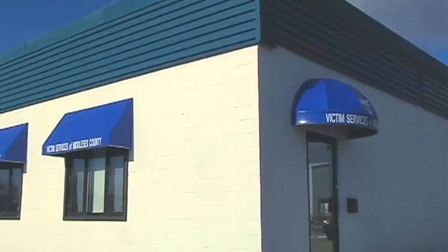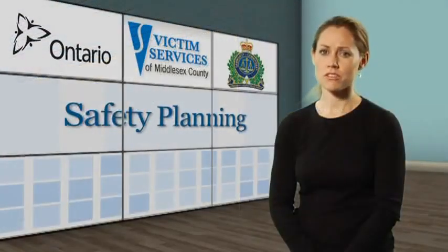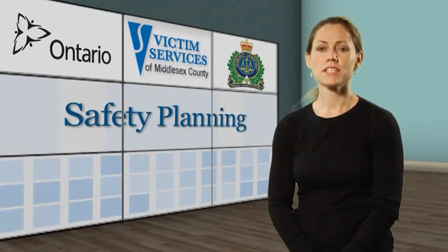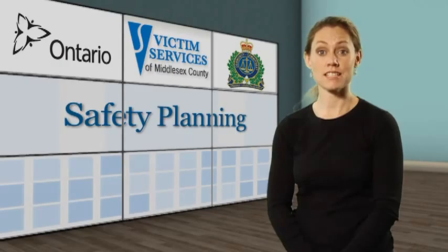Community agencies are there to provide information about safety planning or assist you in creating one for yourself. Please view the services part of this video for contact information for these and other agencies.